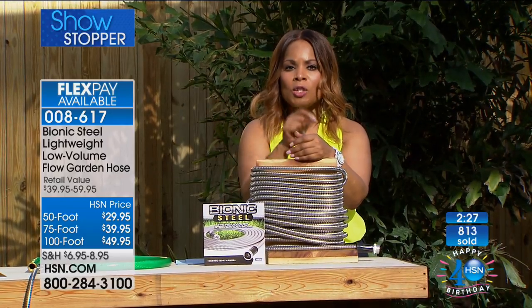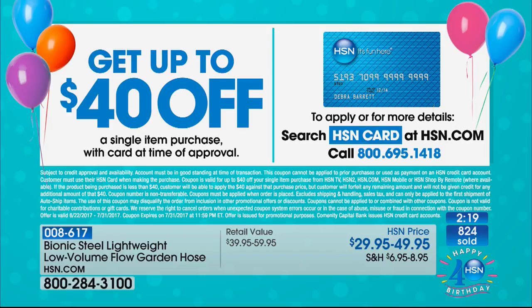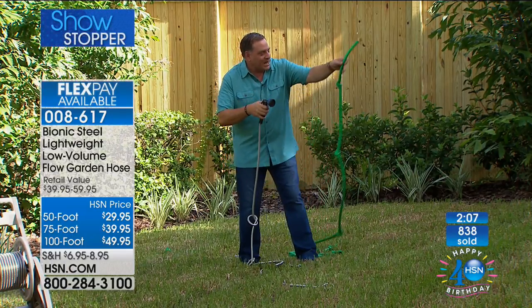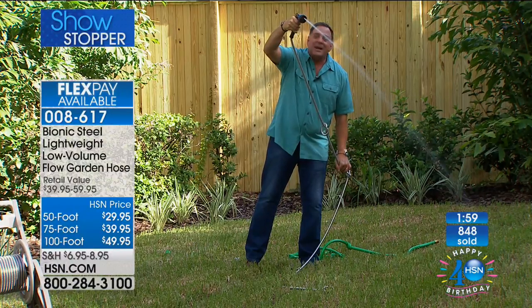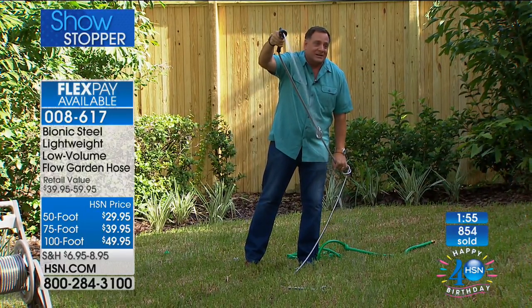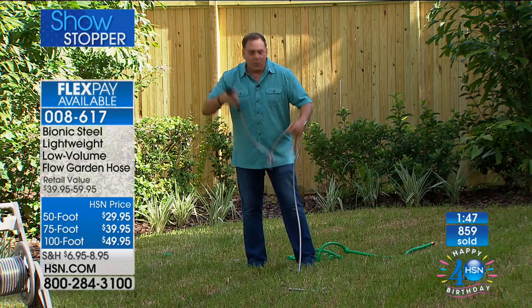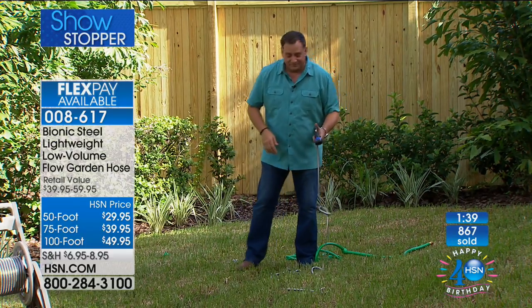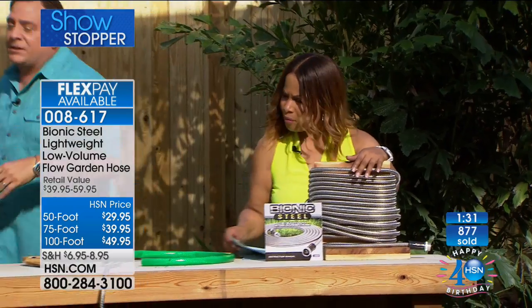We have the 50-foot, the 75-foot, and the 100-foot hose, all available. Final kink demo: rubber hose with knots — barely a drip without even a nozzle. Bionic Hose with knots, water pulled as hard as possible — full flow, nothing stops it. My favorite thing about this hose is how lightweight it is. Correction on earlier numbers: the 50-foot hose is actually only 4 pounds, and the 100-foot is the one that weighs 8 pounds — even better than I said.